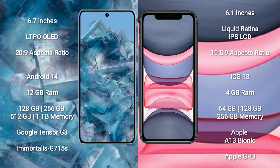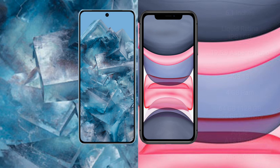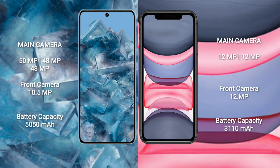The Google Pixel 8 Pro comes with 12GB RAM and 128GB, 256GB, 512GB, or 1TB internal storage, powered by the Google Tensor G3 processor with a G715S GPU. The iPhone 11 comes with 4GB RAM and 64GB, 128GB, or 512GB internal storage, powered by the Apple A13 Bionic processor with Apple's GPU.